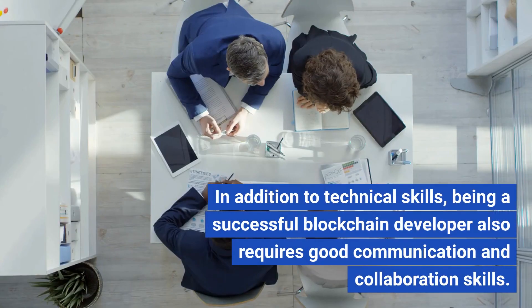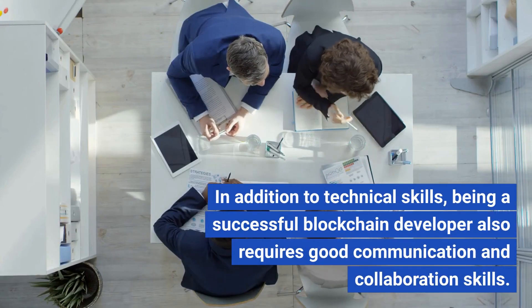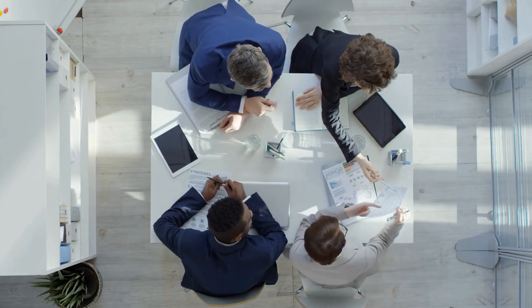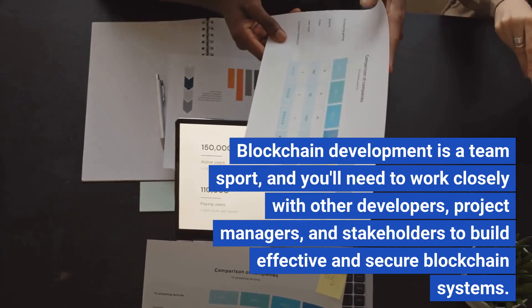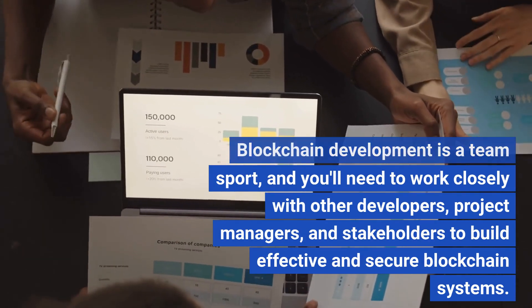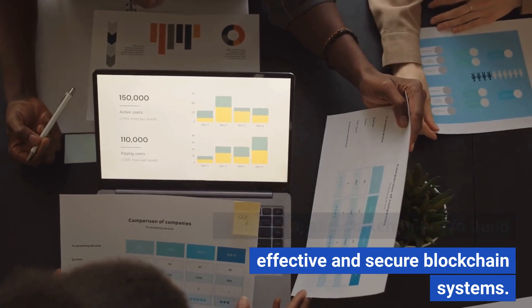In addition to technical skills, being a successful blockchain developer also requires good communication and collaboration skills. Blockchain development is a team sport, and you'll need to work closely with other developers, project managers, and stakeholders to build effective and secure blockchain systems.